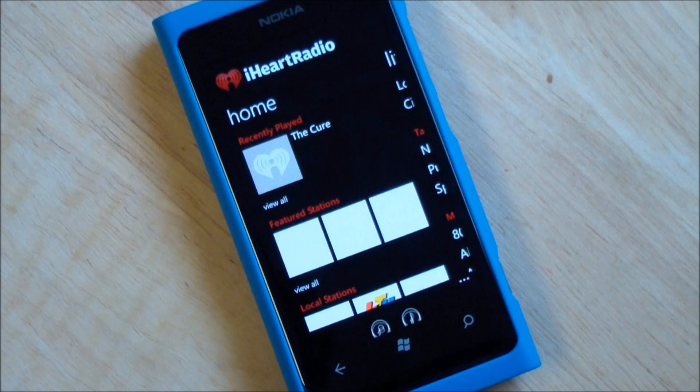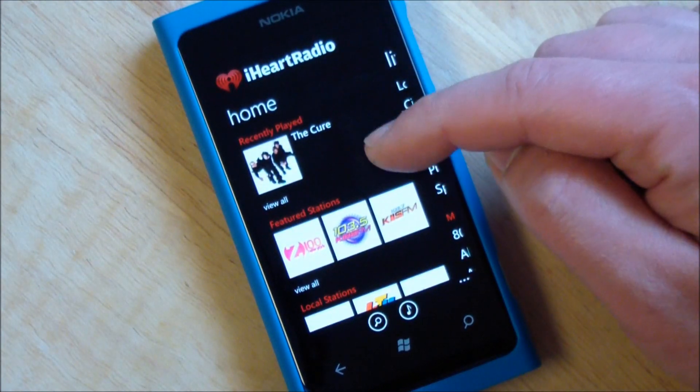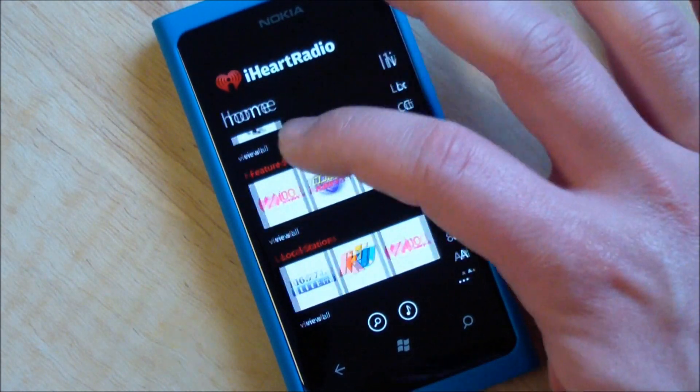Let's load it up here. You have Home with your recently played, featured stations, and local stations.